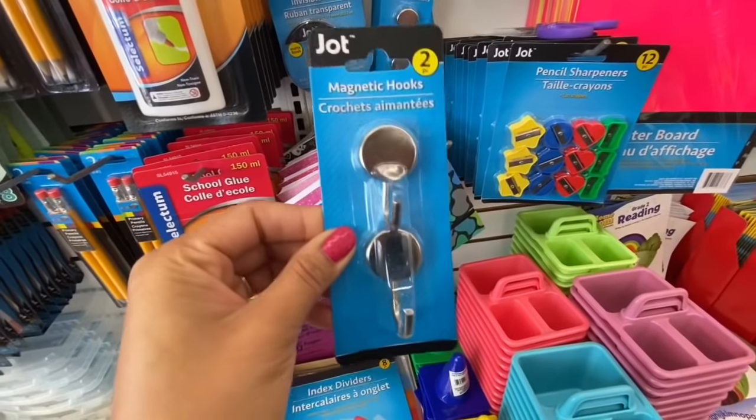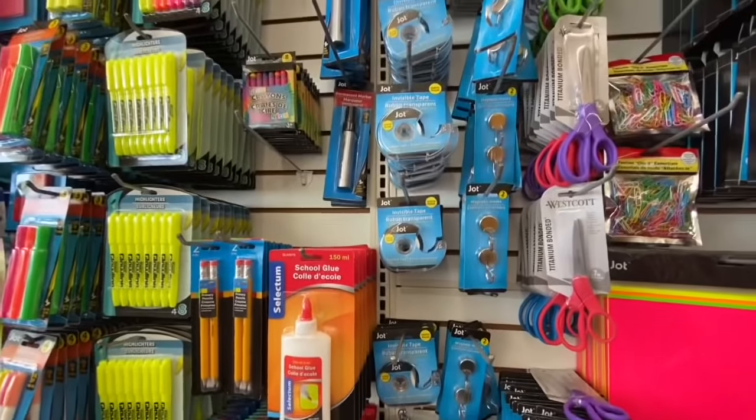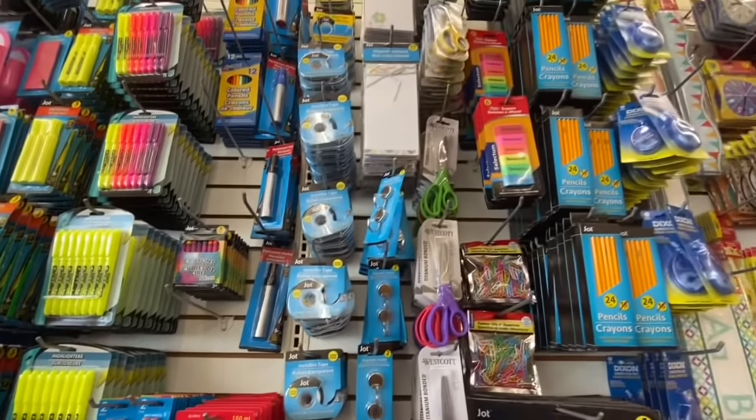Magnetic hooks — two in a pack — are great for the locker but you can also use them in your craft room. I got one to use on my craft cart.